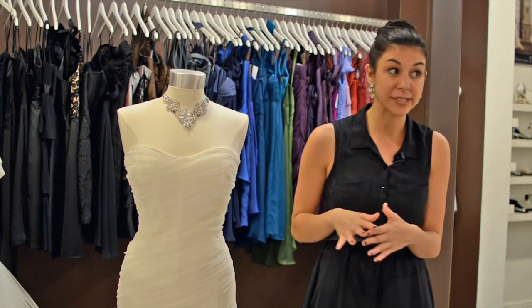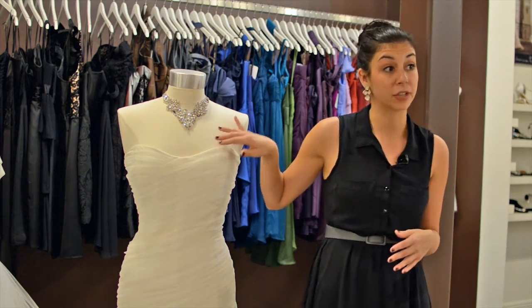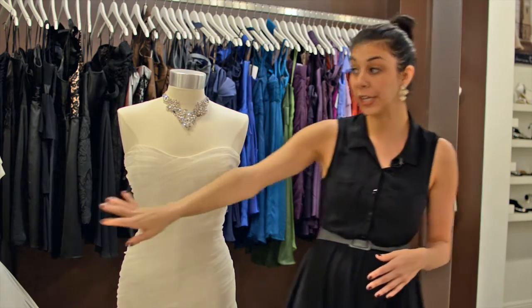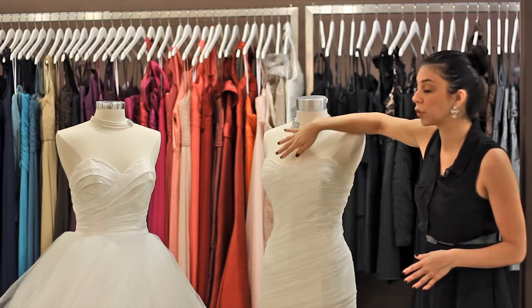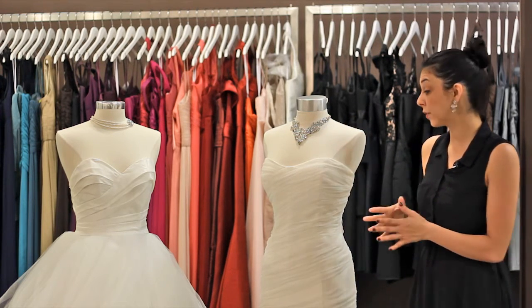Here are two examples. This first dress is called Contessa, where we have a modified sweetheart neckline. Over here we have an unstructured dress with a deeper sweetheart. For busty women, I would definitely recommend this neckline — it shows a little less cleavage and gives a little bit more coverage.